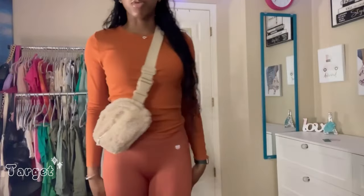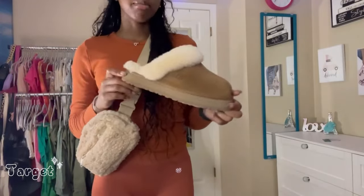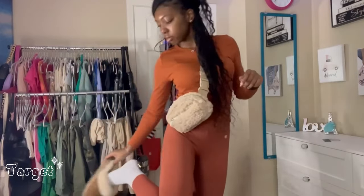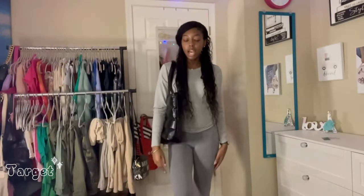I just paired it with my little platform Uggs and some socks. This is exactly how I would wear this, especially going to class or just running to get something to eat with a friend — super cute, comfy, casual, and perfect colors for the fall.